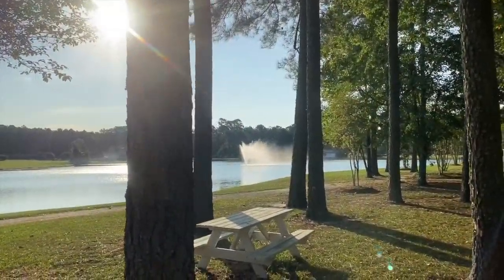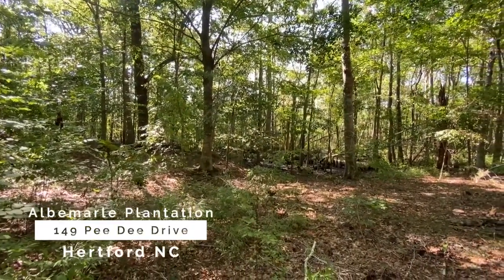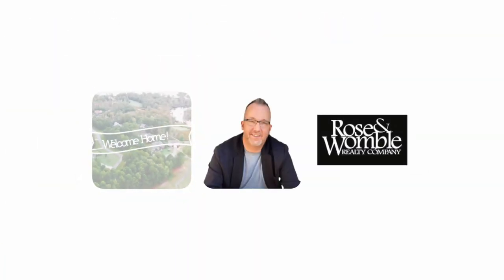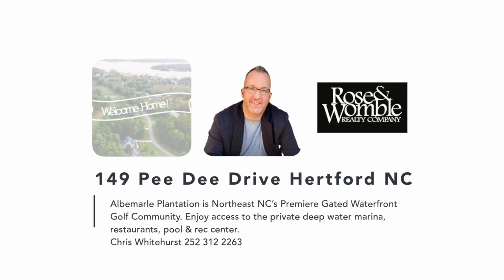At this price point this home site has an abundance of features and offers much to its new owners. Come see what the Albemarle area has to offer. For more information contact listing agent Chris Whitehurst at 252-312-2263.